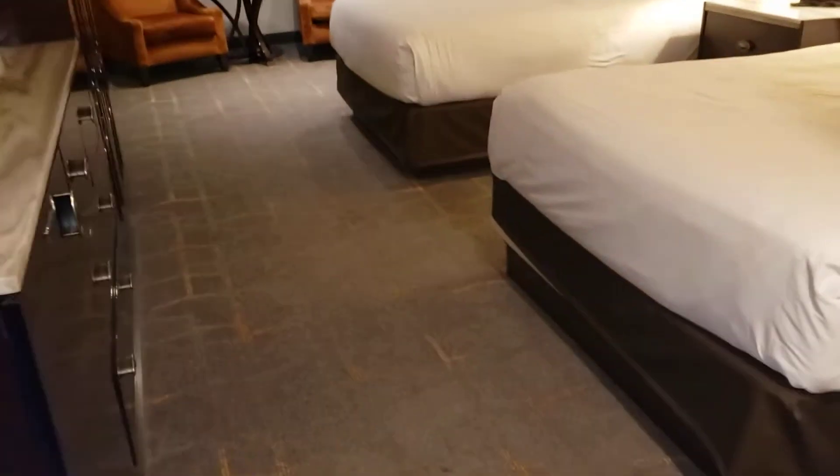All right, the room itself. A couple beds, TV — pretty standard.